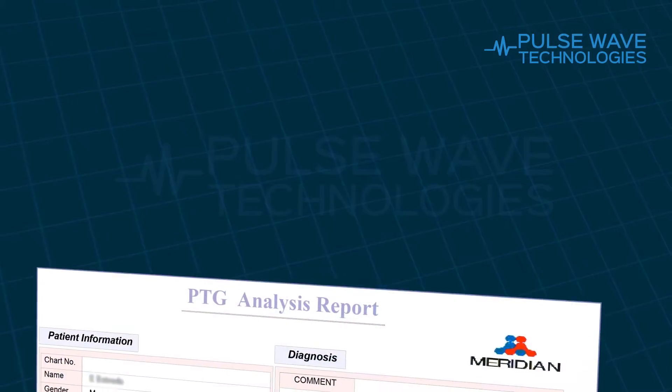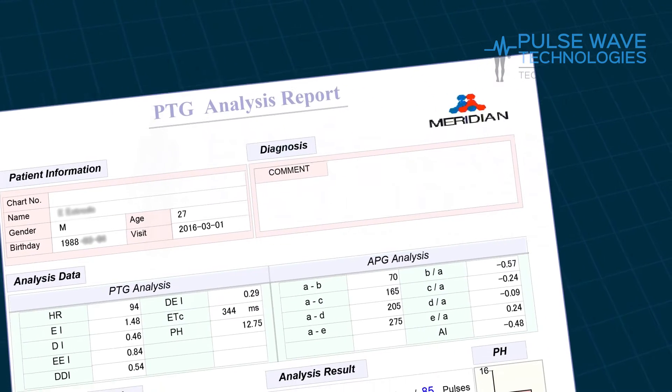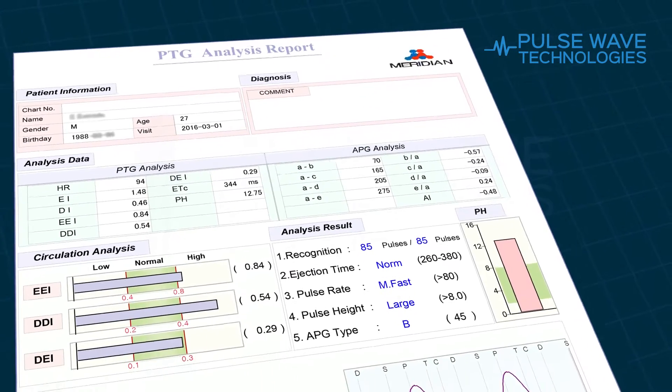The DPA can perform two kinds of tests. The first test is the PPG, also known as PTG, which measures heart rate, arterial flexibility, and overall cardiovascular health.